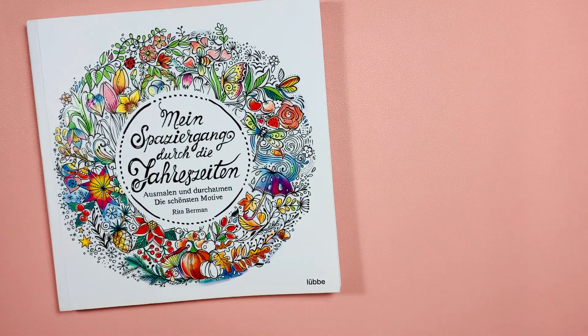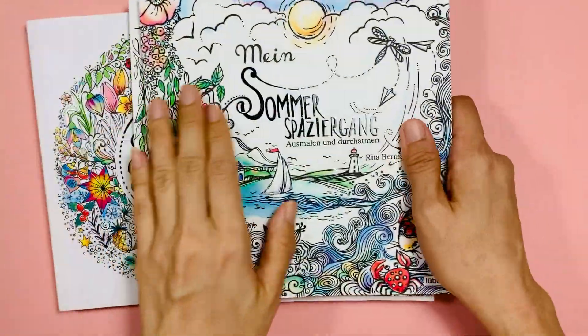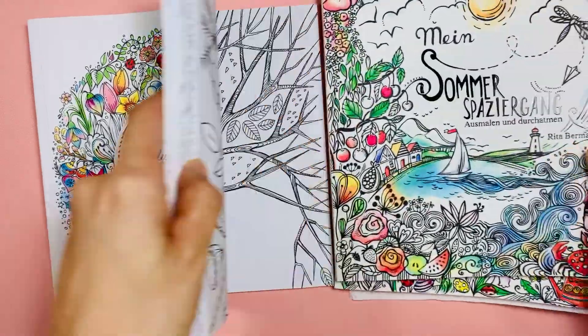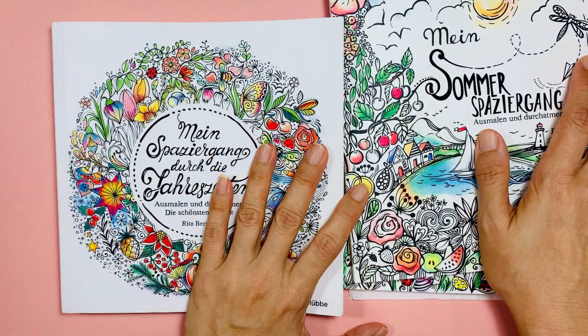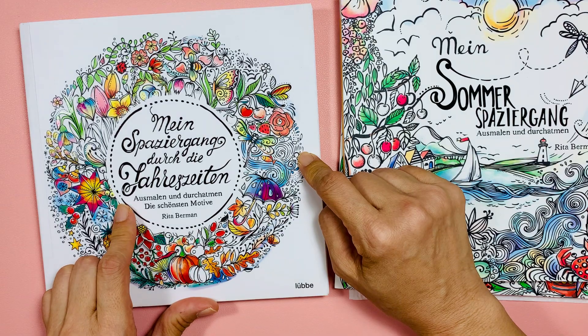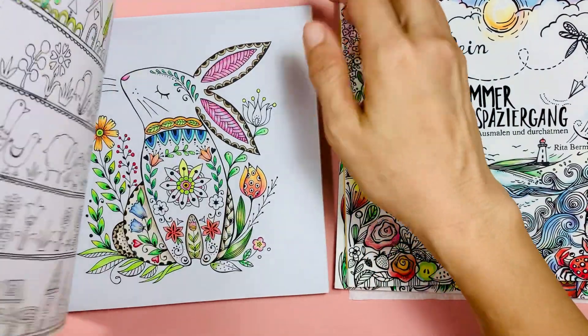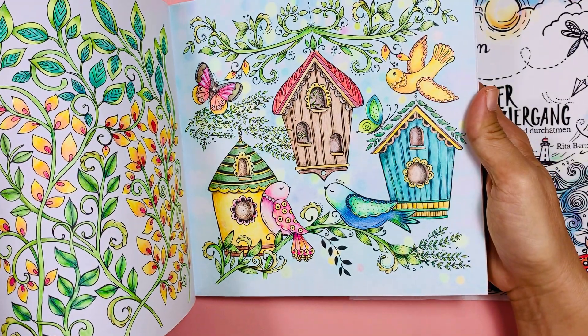Next question: what is your favorite small-sized book? That's easy — this one by Rita Berman. And not only this one, but all of her books. I would love to color all of her books. It's small and the pictures are all musical, and I've actually colored a lot in this book. I got these books only this month, and I can't wait to get her newest edition — it's on its way. I've colored quite a lot of pages. It's small, it's cute, it's whimsical.